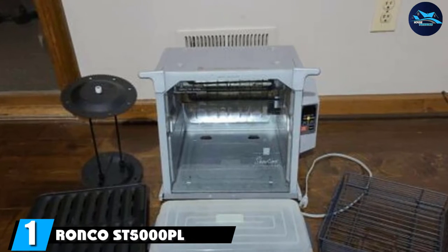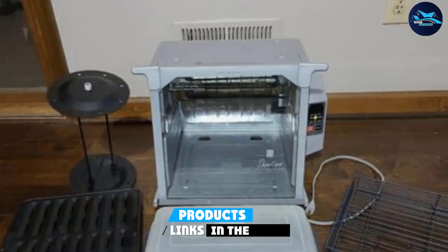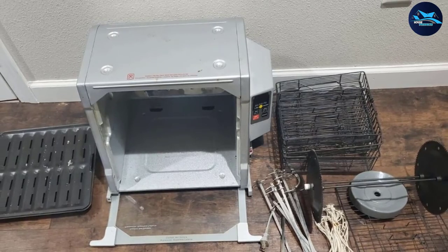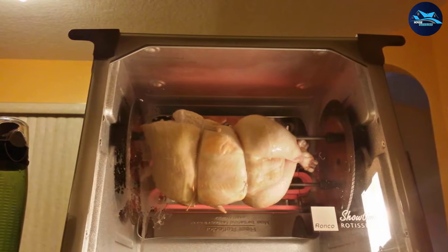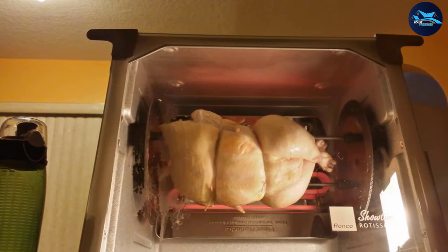At the first position of our list we have the Ronco SD 5000 Rotisserie. You've probably seen these on QVC-like channels or infomercials where the entire segment is dedicated to this product, and we must say it lives up to all of the hype. We love that this comes with all the necessary accessories: oven gloves, food ties, a nonstick drip tray, plus a multi-purpose basket for cooking things like hamburgers or vegetables.